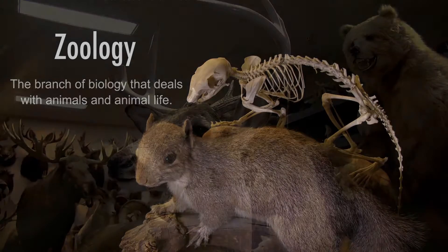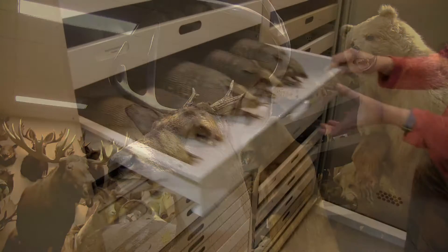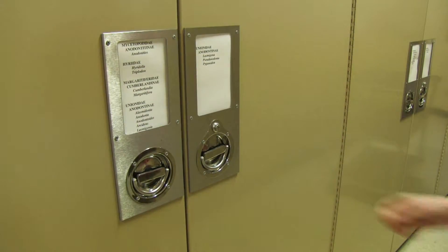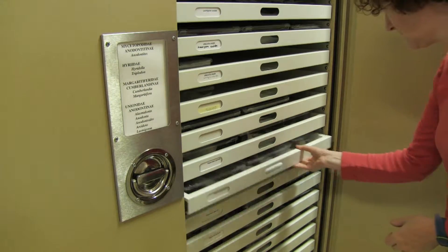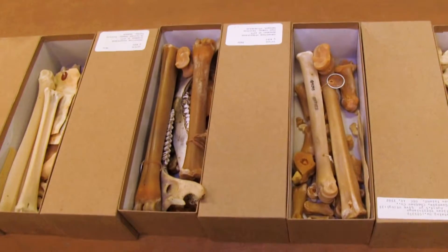The zoology collections at the Illinois State Museum include a taxidermy collection which is used in public programs and exhibits, both long-term and temporary. We have different types of research collections including mammals, birds, entomology, freshwater mussels, and a very big comparative skeletal collection.